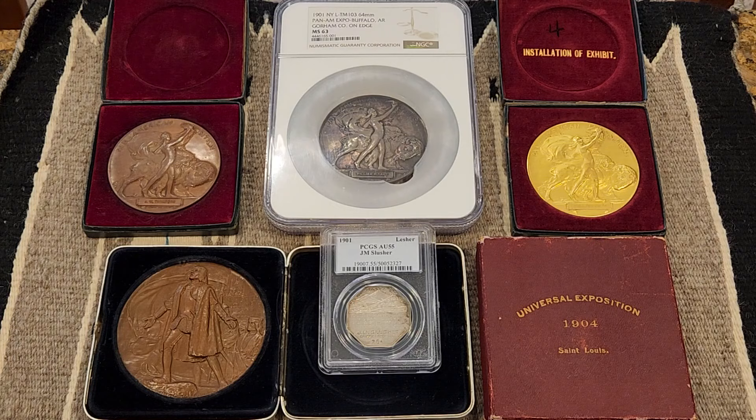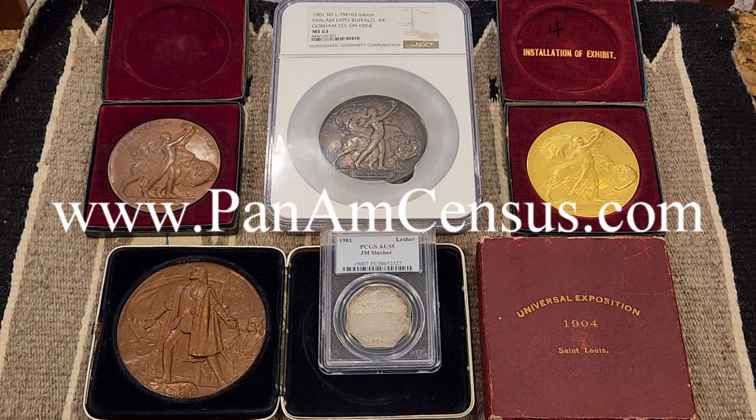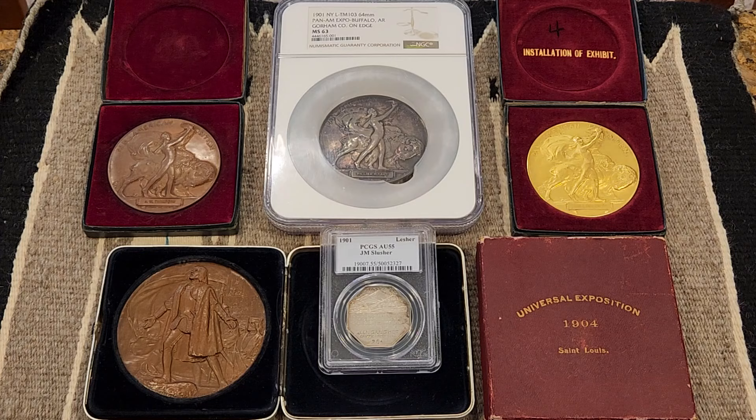In Part 2 of this series, we'll discuss efforts to acquire examples of McNeil's elusive medals. We'll use the creation of the census of another enigmatic medal, also released at the turn of the century — the Lesher Referendum Dollars — as a template for recording the McNeil medals. We'll take a brief look at our new website, panamcensus.com, dedicated to recording the existing examples, before examining the census as it stands today and discussing the implications for those wishing to acquire examples for their own collections.